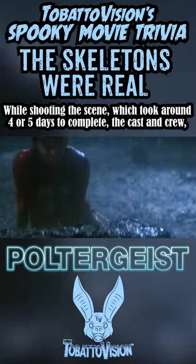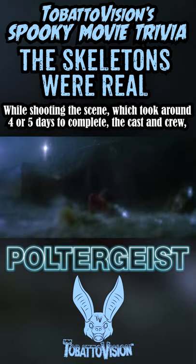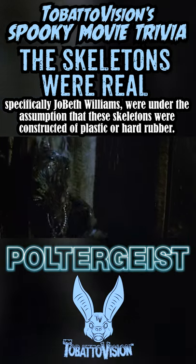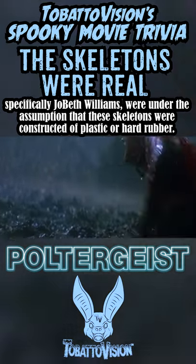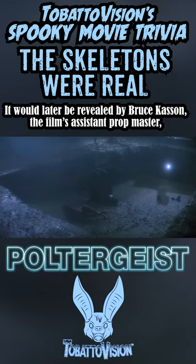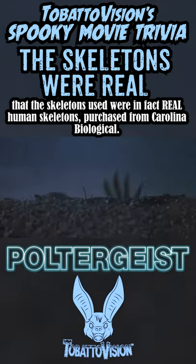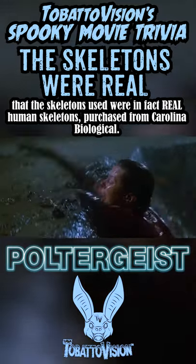While shooting the scene, which took around four or five days to complete, the cast and crew — and specifically Jo Beth Williams — were under the assumption that these skeletons were constructed from plastic or hard rubber. It would later be revealed by Bruce Kasson, the film's assistant prop master, that the skeletons used were in fact real human skeletons purchased from Carolina Biological.